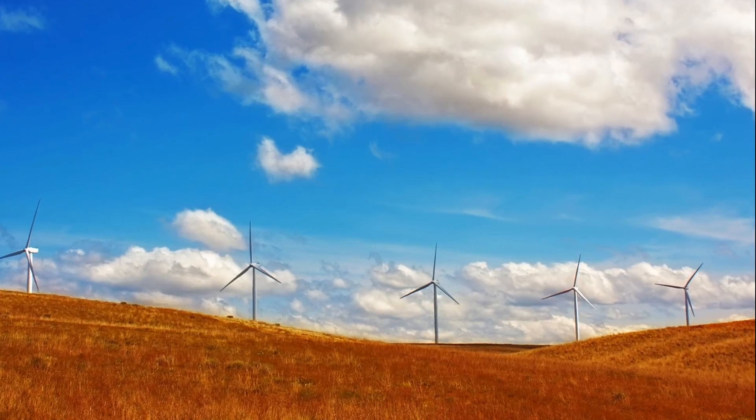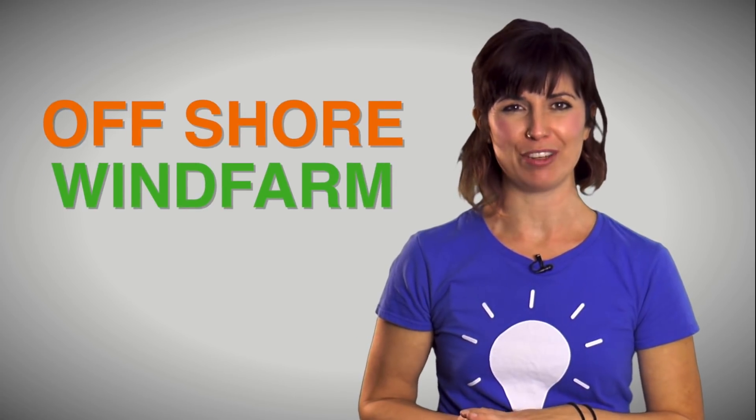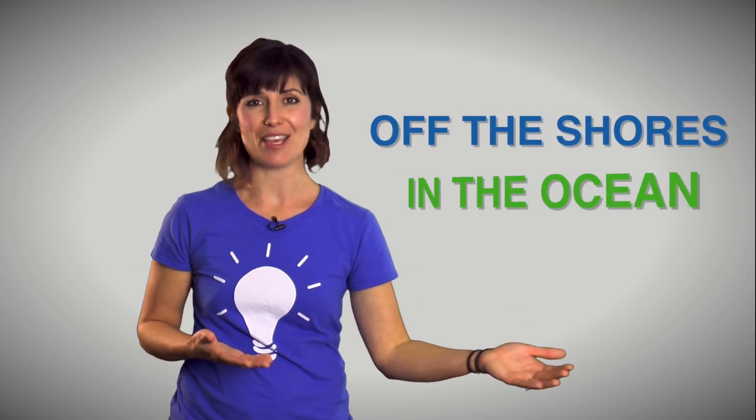Harnessing the power of wind has become a great addition to the renewable energy stage. You may have noticed wind turbines in certain places throughout the United States, but one thing you can't see from the road or your backyard is an offshore wind farm. Just like the name sounds, offshore wind farms are located off the shores in the ocean.